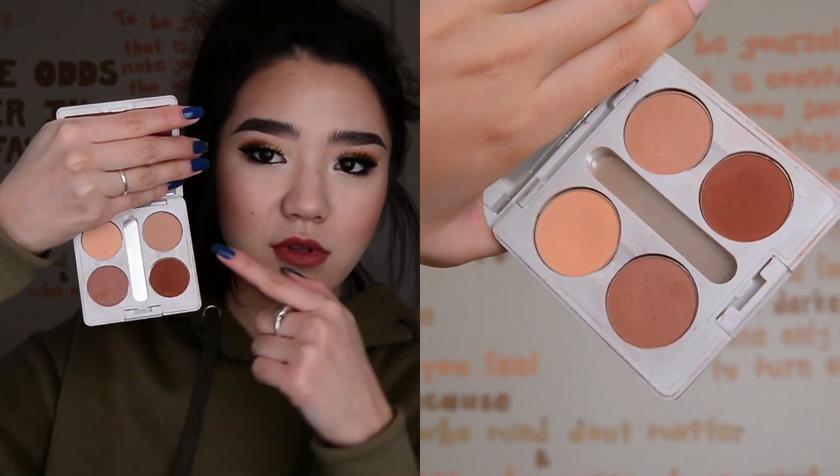Lastly for shadow is this Makeup Geek quad that I take whenever I go anywhere. It makes any look complete for me. The tones may look a little boring, but it's Peach Smoothie, Crème Brûlée, Frappe, and Cocoa Bear - all matte. I use them in my crease, pretty much in that order. I just think they warm up any look very beautifully. I love Makeup Geek shadows - they blend really nicely. I did recently get a new Makeup Geek order in, so these favorites may change quickly, but I just love Makeup Geek in general. The shadows are very good quality for a really reasonable price.